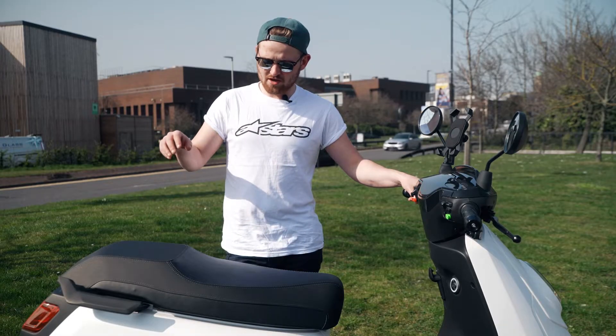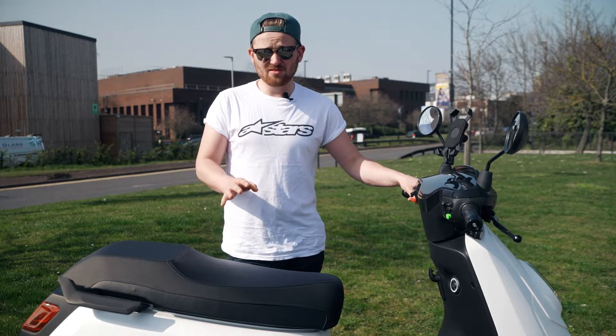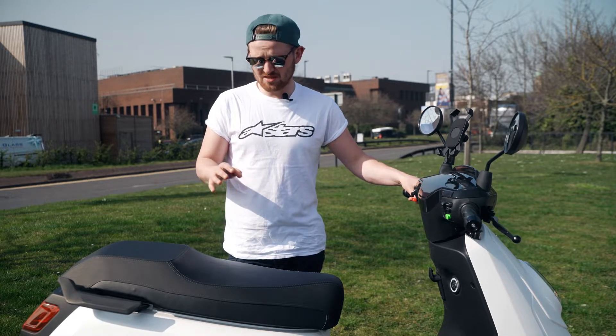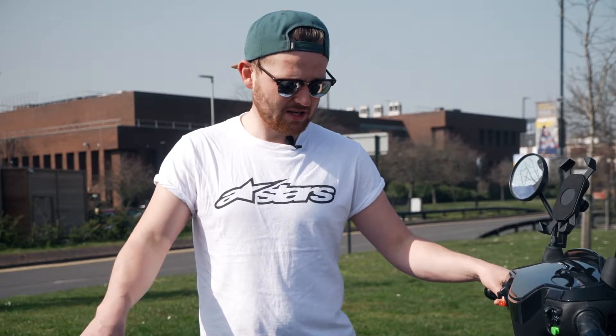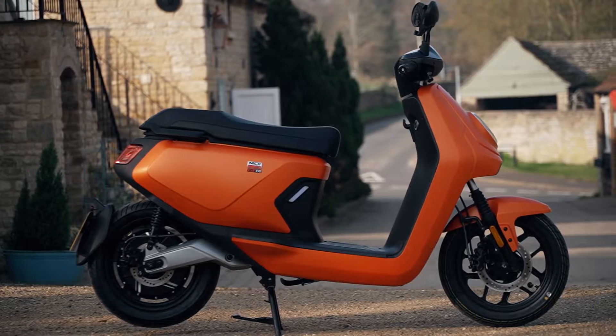It's also worth mentioning that you can remove these batteries. They're quite heavy — around 10 to 12 kilos — but you can take them out and charge them in your house. So if you park on the street, or you're in a block of flats where there's no power at the parking stand, you can bring them upstairs and charge them indoors. That's a really great feature on a bike like this.